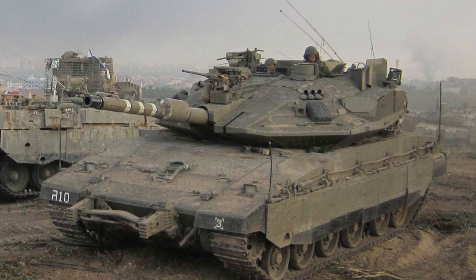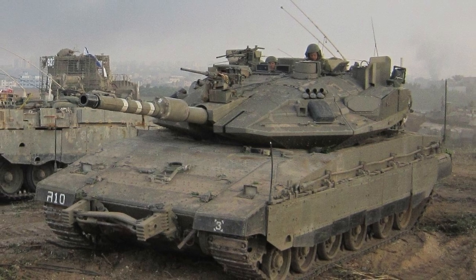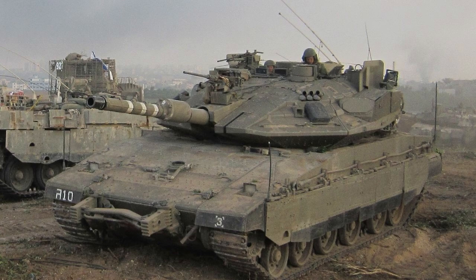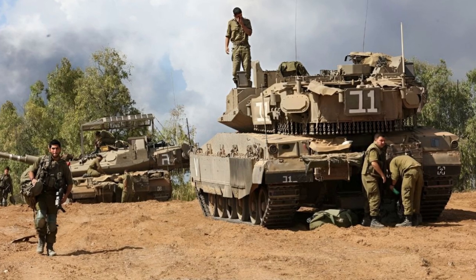It is worth noting that barbecue grills were previously used on Merkava tanks, but these were isolated cases and their purpose was to protect against incendiary mixtures and explosives that could be dropped on the tank from windows or roofs of buildings during combat operations in an urban environment.